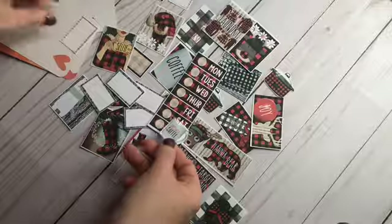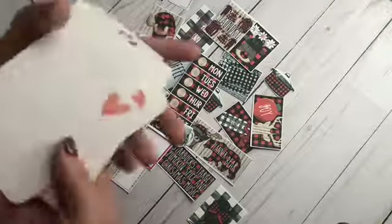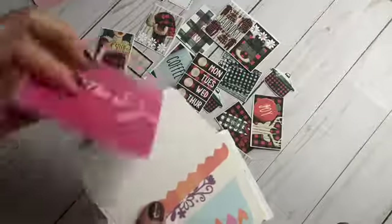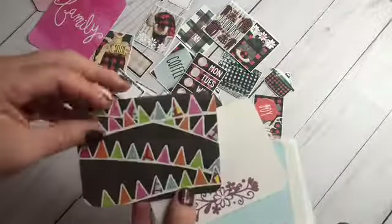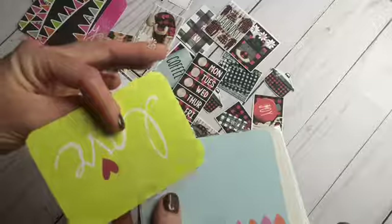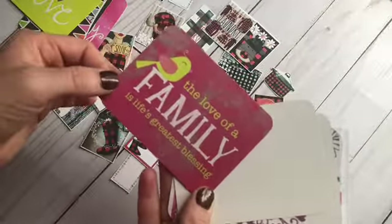But first coffee! She also put in some journaling cards. This one says "family" and has some graphing squares on the back. "The love of family is life's greatest blessing" — that is so true.